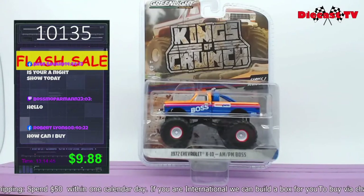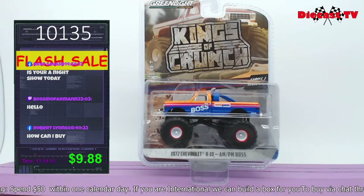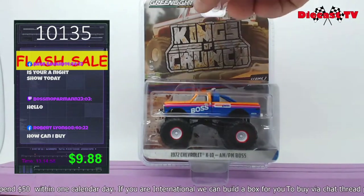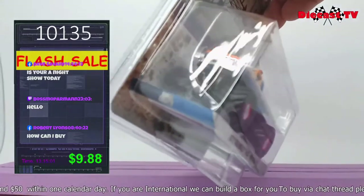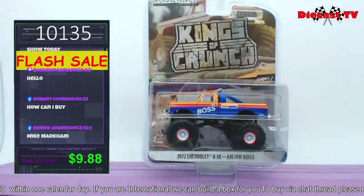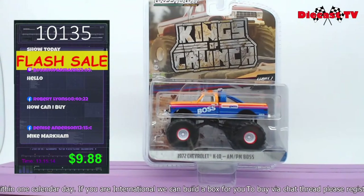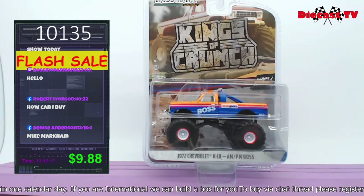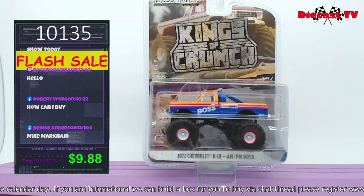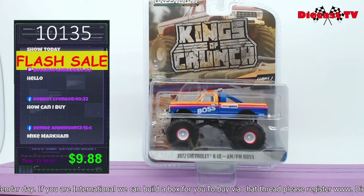Greenlight collectibles have done it with monster trucks — gotta love this. Kings of Crunch Series 3 — I love this one. It's a 1972 Chevy K10 called the AMPM Boss, trucking down the road, crushing anything. I love the little lights on top of this bad boy — he's pretty cool, he's the boss. Six in the collection, Series CD3. This one is number 10135 — it's on flash sale, so you get a really good deal. Take a look at the price too.